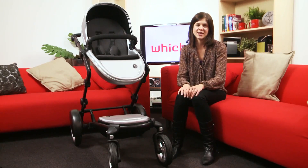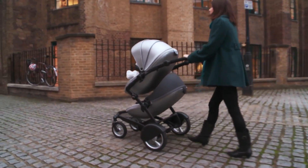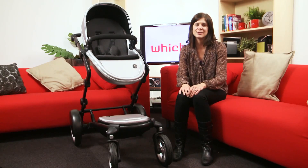Like most double pushchairs, the Kobi is quite heavy. It weighs about 15kg just with one seat and that's with no children in either. Outdoors, we found the Kobi really easy to manoeuvre. It's really smooth to push on pavements and feels really solid and sturdy.